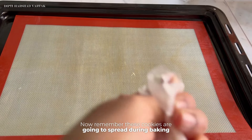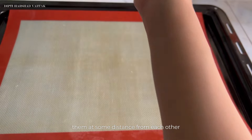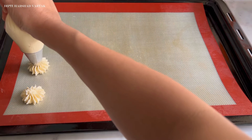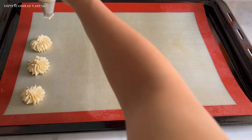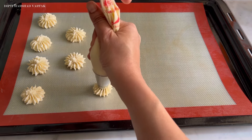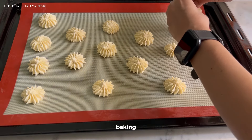Remember, these cookies are going to spread during baking, so please ensure that you are placing them at some distance from each other. If you do not want these cookies to spread, please don't forget to refrigerate this dough for about 20-30 minutes, and only after that you should bake. While baking, the temperature should be 170 degrees Celsius and you should bake them for about 15-20 minutes.